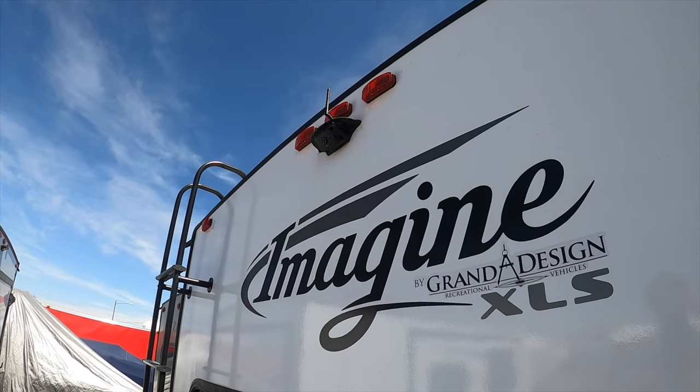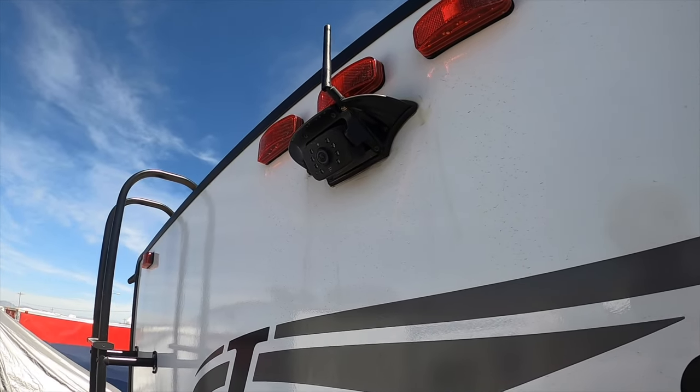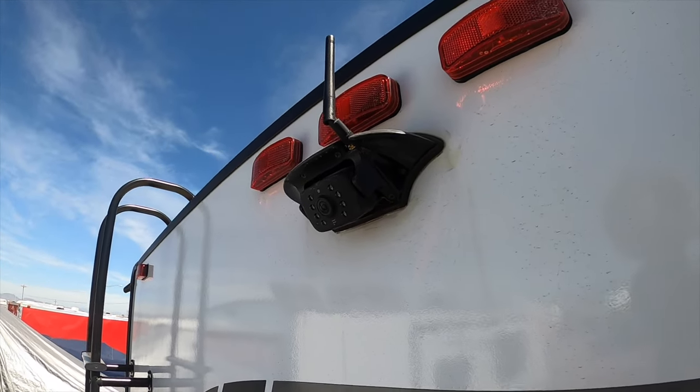I like this not just to help me back up, but more importantly, it acts as a rear view mirror while driving down the road towing the trailer.